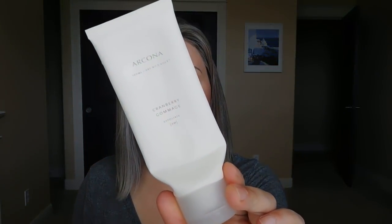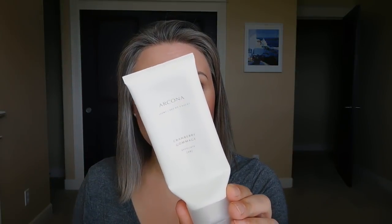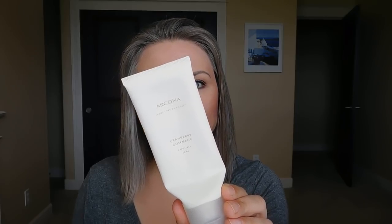Here is the Arcona Cranberry Gommage — I did an in-depth review of this, which I'll link below. I had heard it was a good dupe for the Kate Somerville Exfolikate, but I didn't find that to be the case — I still love the Exfolikate more. This is a good physical exfoliant with cranberry, raspberry, and blueberry enzymes plus antioxidants, and it does offer some mild chemical-type exfoliation as well. I liked it but won't repurchase — Arcona is expensive and I'd rather spend that money on the Exfolikate, which I can get deals on through QVC or Costco.